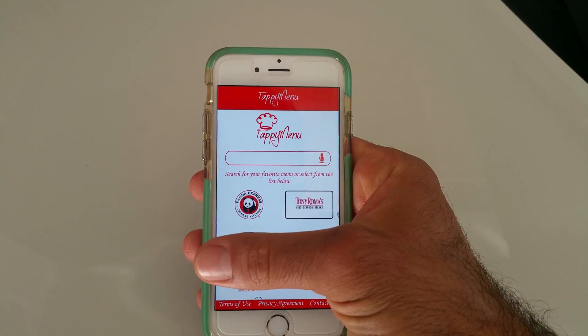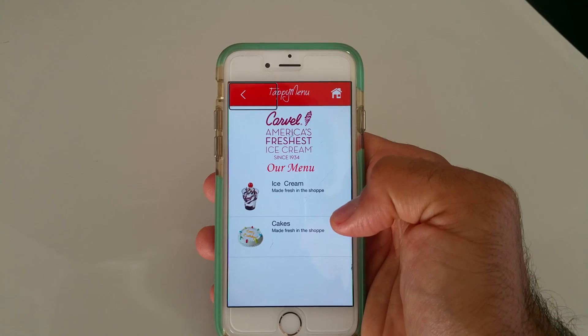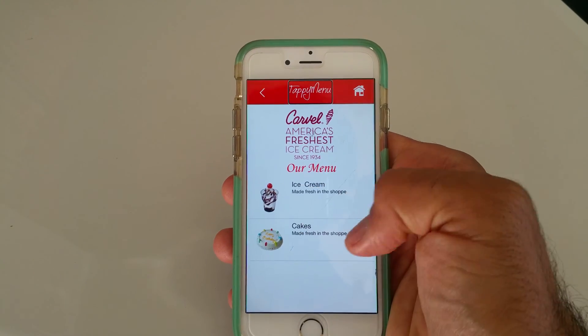The VoiceOver reads out the available options as the user swipes: Taco Cabana, Tony Romo's, Taco Cabana, Orange Leaf Yogurt, Carvel. Back Button, Tappy Menu, Home Button.